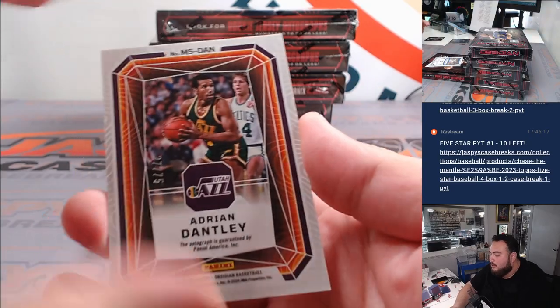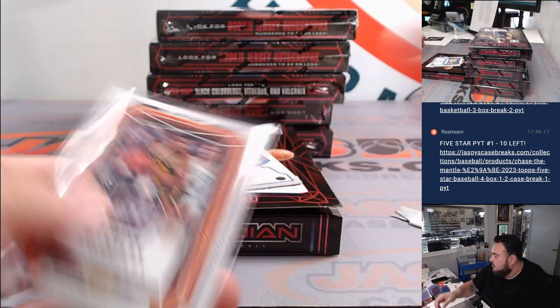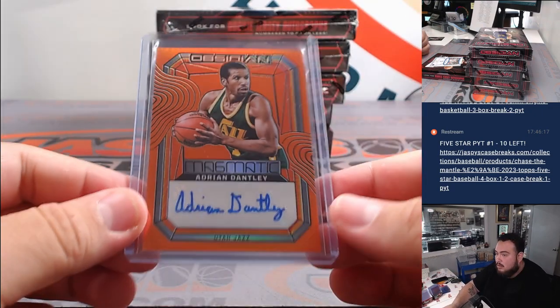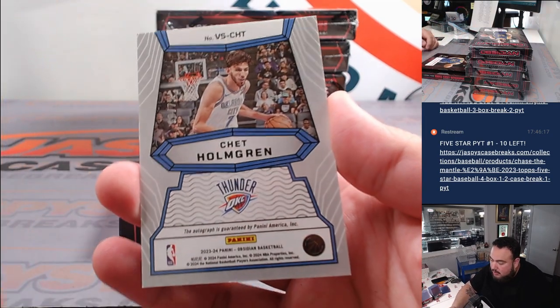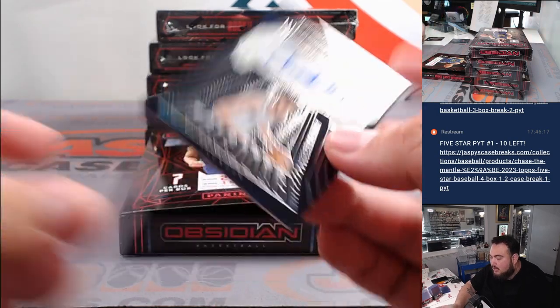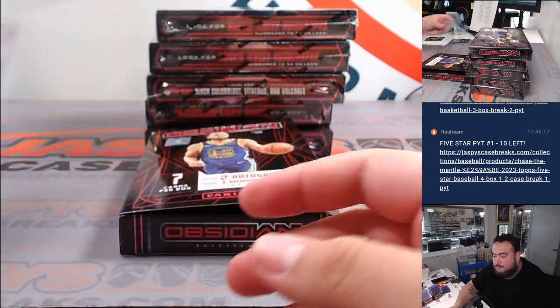We got an Adrian Dantley out of 75 for the Utah Jazz, that's going to Tristan. And how about a little Chet Holmgren, 68 out of 75 for my Thunder Volcanics — OKC going to my Kev. There you go man, first box in the books.